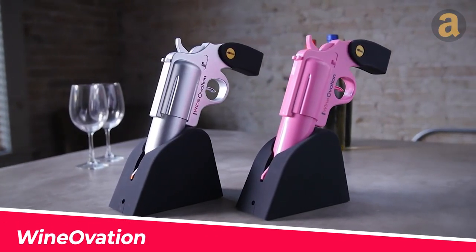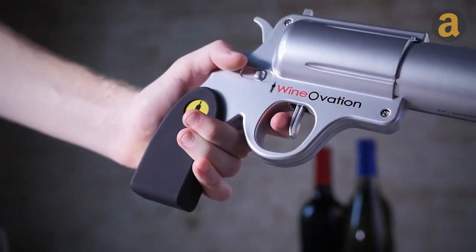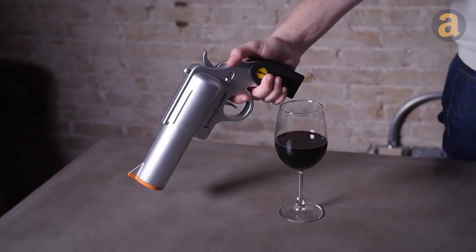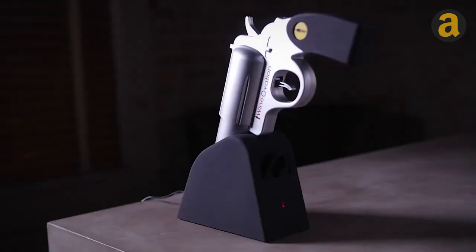It might look like a gun from a sci-fi movie, but it's actually a wine bottle opener. This gadget can effortlessly uncork up to 30 bottles on a single charge. Available in three colors — silver, blue, and pink — the price is approximately $40.